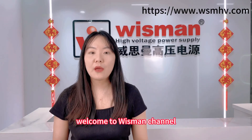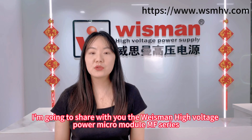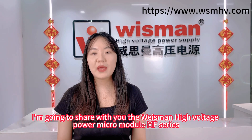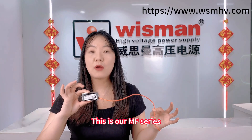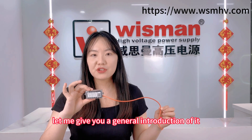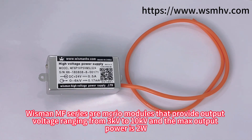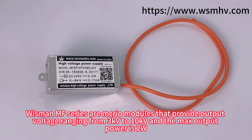Hello everyone, welcome to Wisman channel. This is Susie. Today I'm going to share with you the Wisman high voltage power micro metal MF series. This is our MF series. Let me give you a general introduction. Our MF series are micro models with an output voltage range from 3 kilowatt to 10 kilowatt.